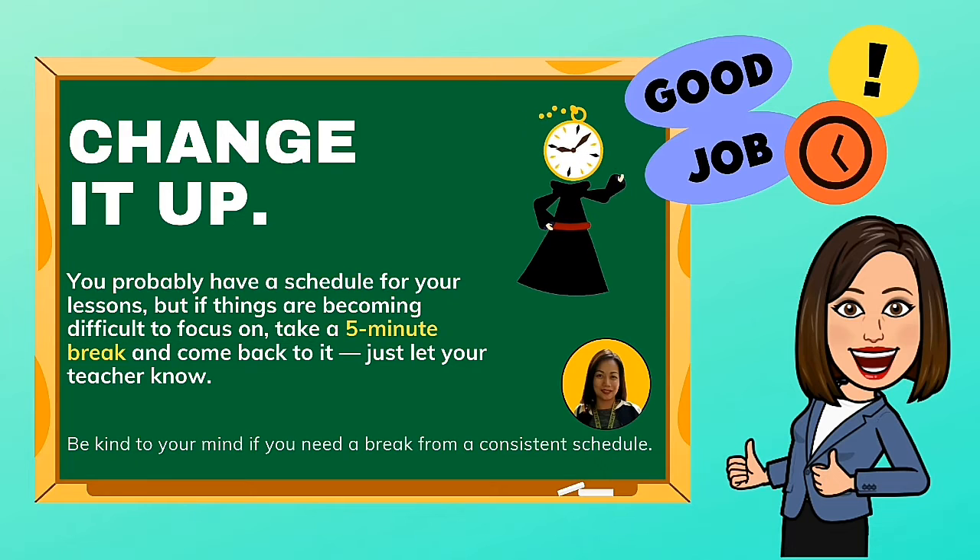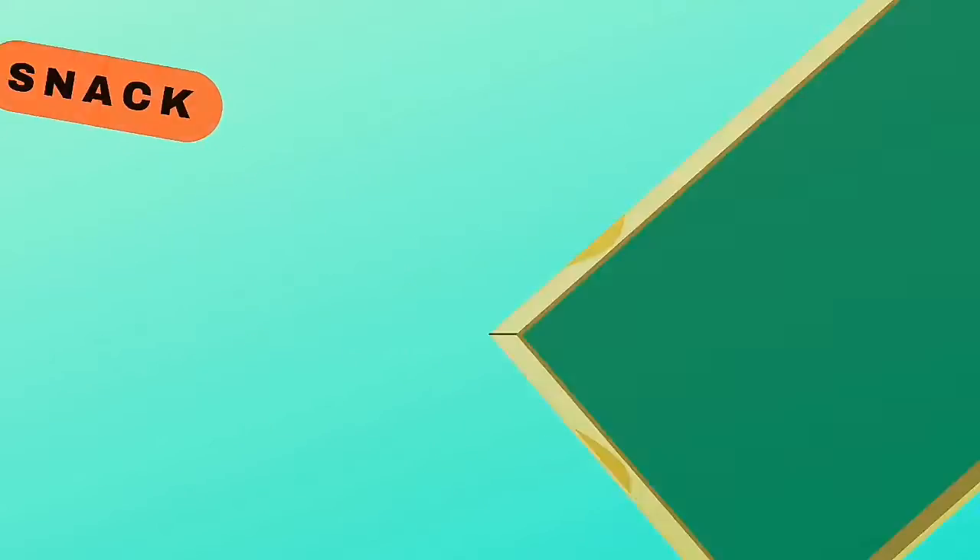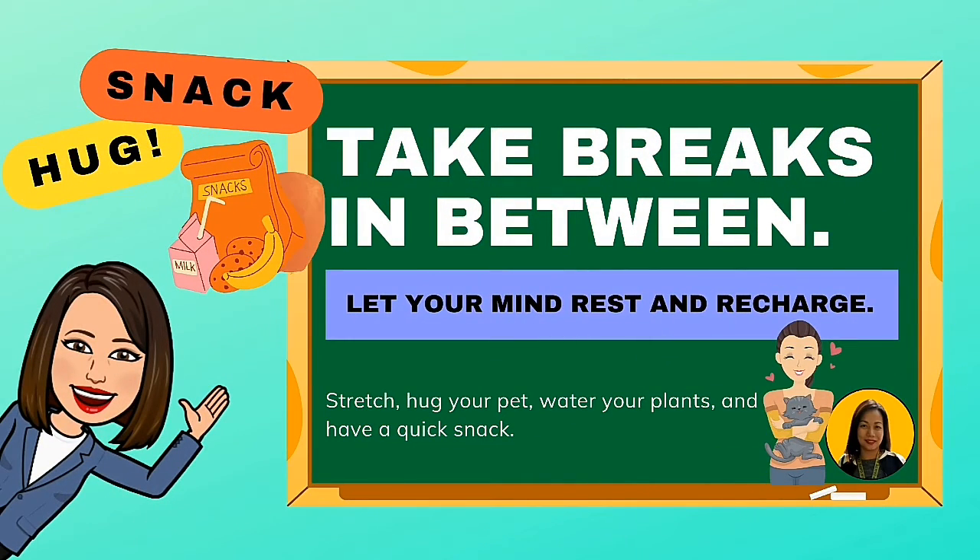Be kind to your mind if you need a break from a consistent schedule. Take breaks in between — let your mind rest and recharge. Stretch, hug your pet, water your plants, and have a quick snack.